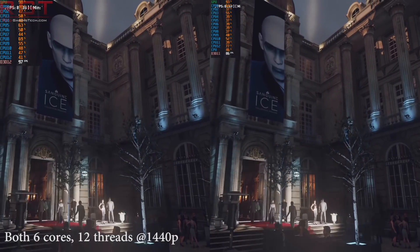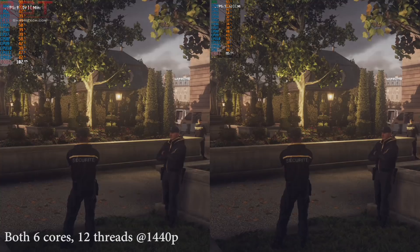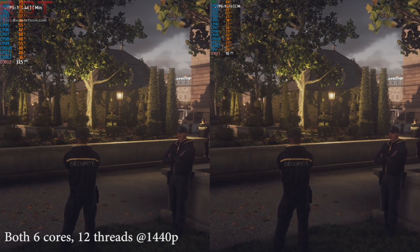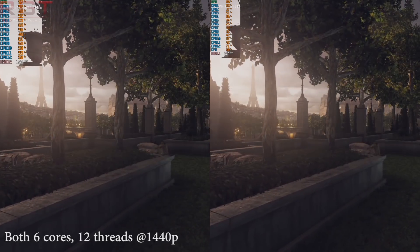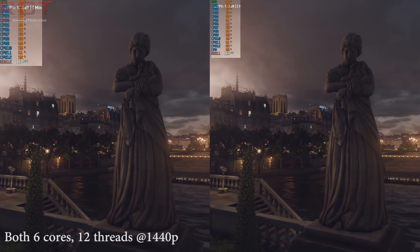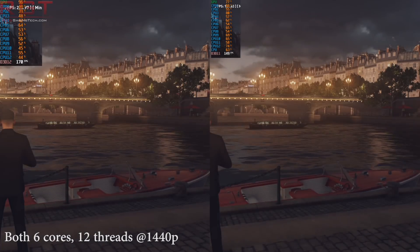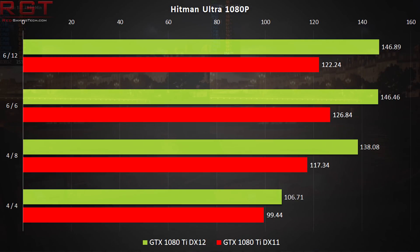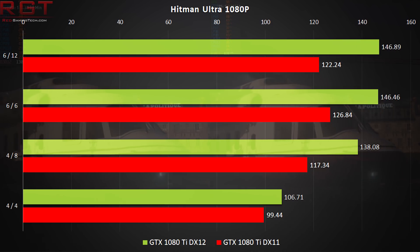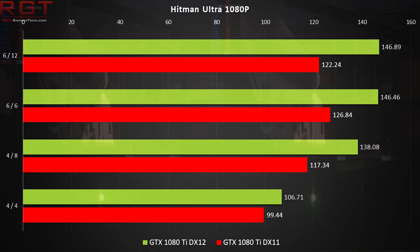Hitman 2016 is yet another title which has embraced DX12, and the results here are almost as clear as Rise of the Tomb Raider. There's a 20% difference between DirectX 12 and DirectX 11 with all 12 threads, although DX11 does slightly better without hyper-threading in the 6 physical core tests. Going further down the CPU core stack, DX12 just continues to beat the competition, finishing 6% faster with just 4 cores, although at that point the tests start to become CPU-bound.